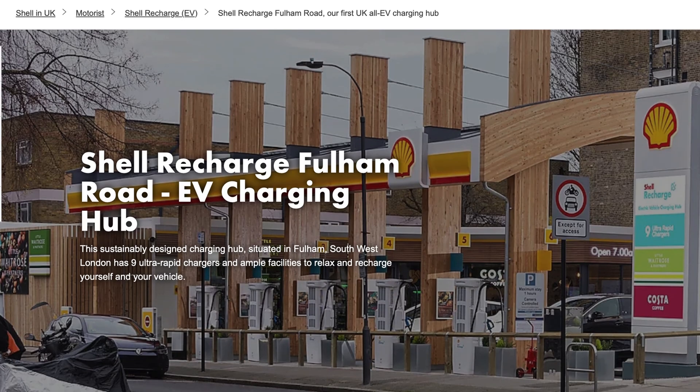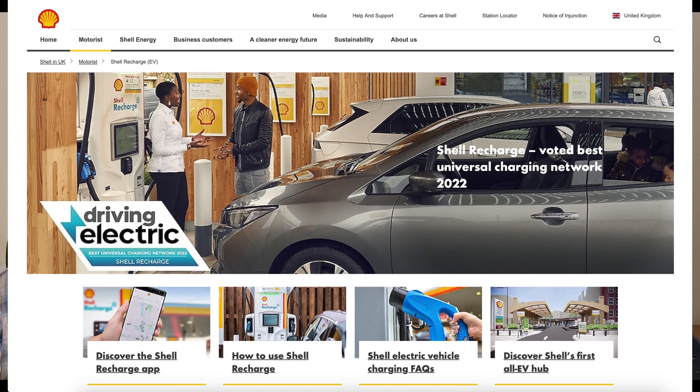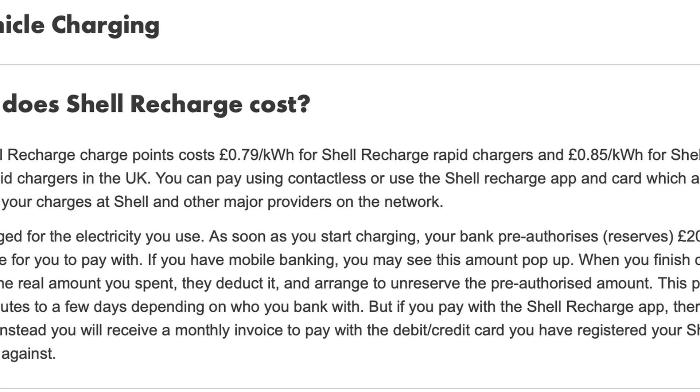Our first entrant is Shell Recharge, who state they will increase their network to 100,000 by 2030 so that 90% of all drivers will be within 10 minutes of a Shell Recharge. They currently have only 13,000 chargers, so a long way to go, and most are 7 or 11kW slow chargers. They currently have around 254 forecourts with EV charging, not all equipped with rapid 50kW or ultra-rapid chargers. Their rapid chargers cost a whopping 79p per kilowatt hour and the 175kW ultra-rapid chargers come in at an eye-watering 85p per kilowatt hour plus a 35p transaction charge — easily topping the price charts. They accept contactless payment, RFID or mobile app.